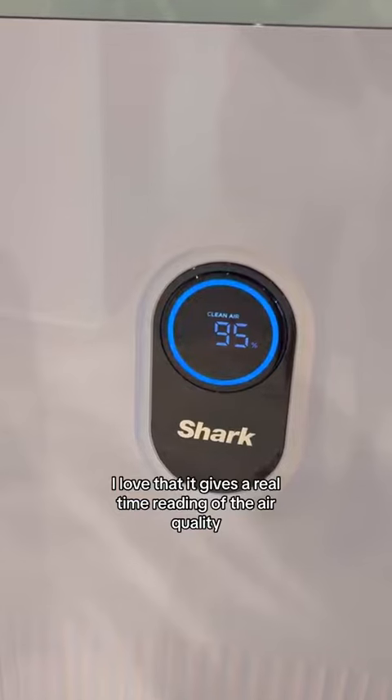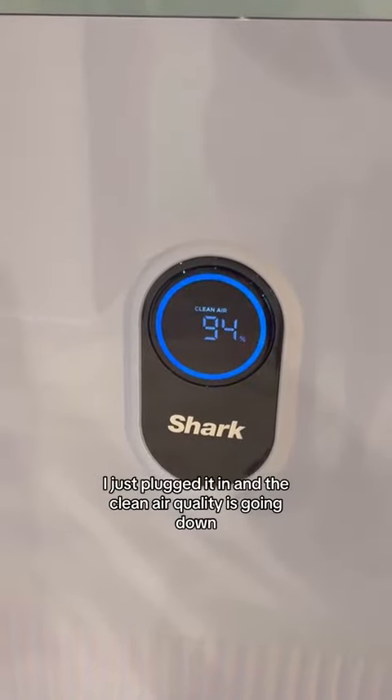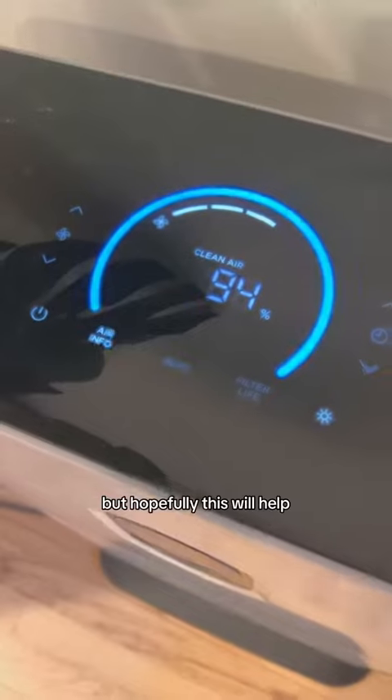I love that it gives a real-time reading of the air quality. You can see I just plugged it in and the clean air quality is going down. Hopefully this will help.